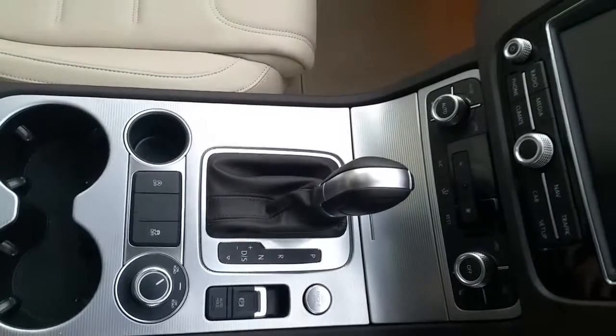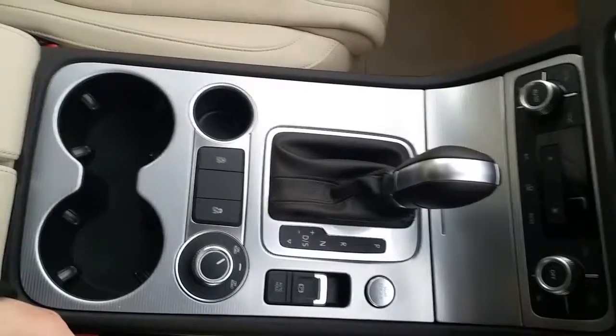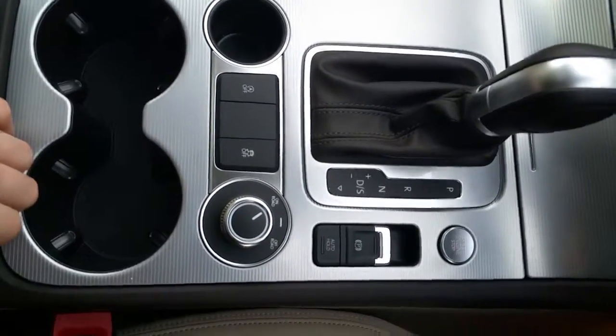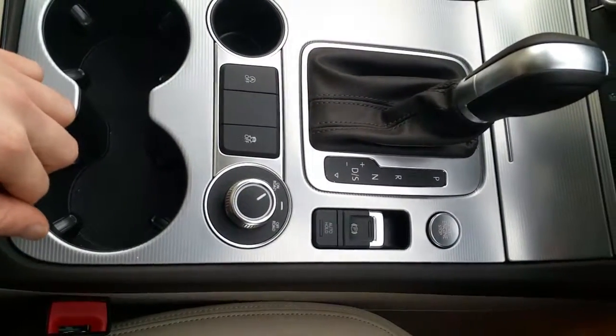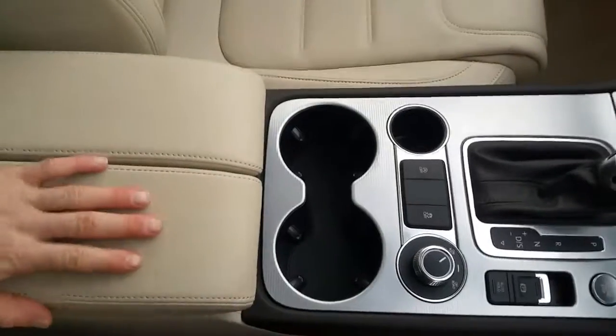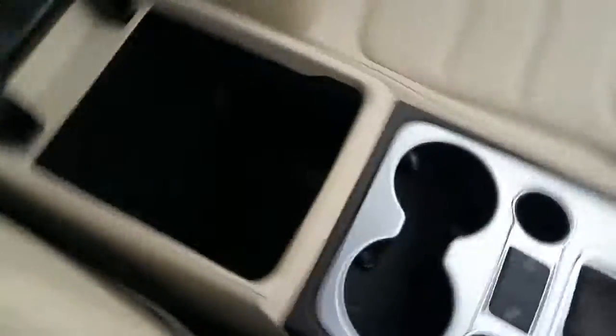We also have heated front seats, an automatic 7 speed transmission with an electric handbrake, stop-start button, hill hold function, off-road function, traction control, and stop-start technology. There is also a very nice central split armrest that reveals storage underneath.